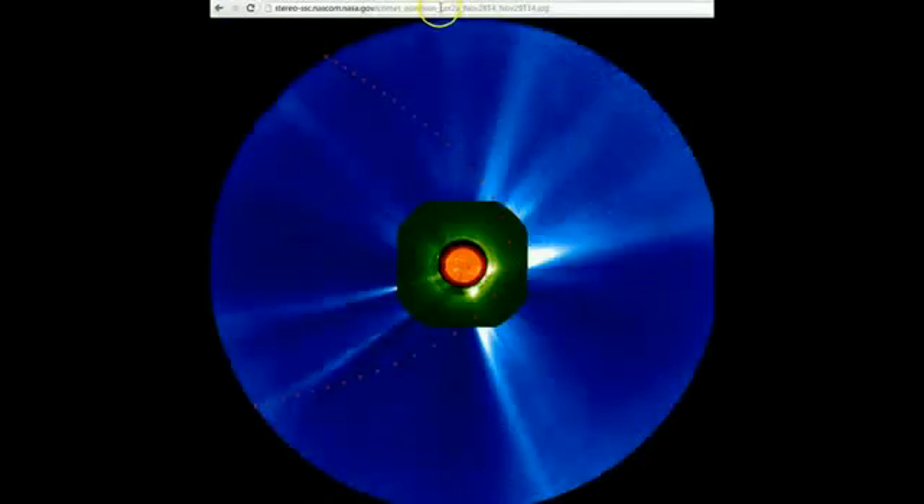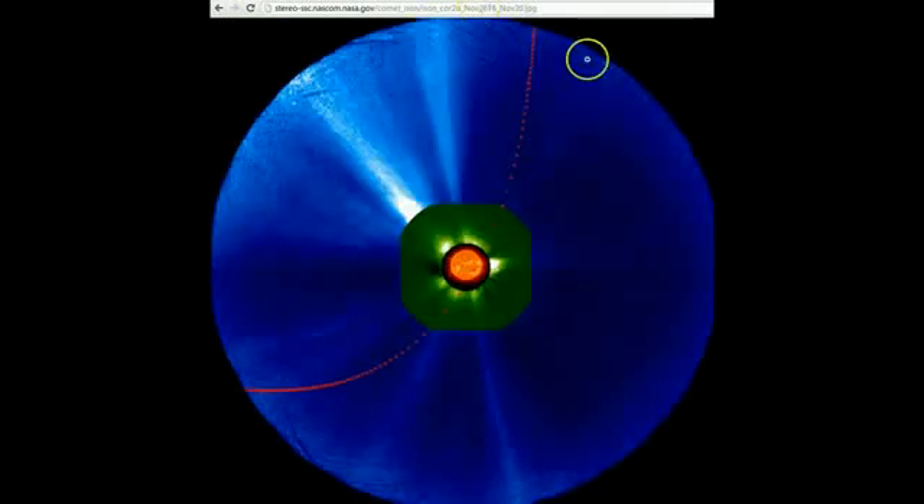Save this video, guys, because you can go back and look at it as the comet comes in. This goes to the COR2-A, also on the stereo page. You can see it come in from the bottom left and come out at the top right. On Stereo A, we're ahead of Earth, so at that time Earth is going to be under that image. In other words, you'll be looking at it from a satellite, but ISON is going to be coming straight over our head.